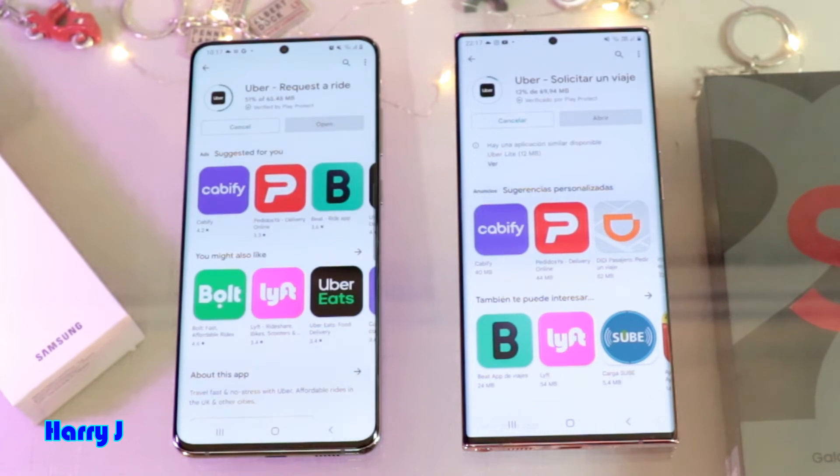No miracle for the Note — the S20 is almost there and the Note 20 is lagging behind. So in this case we have a clear winner: the S20 Ultra.